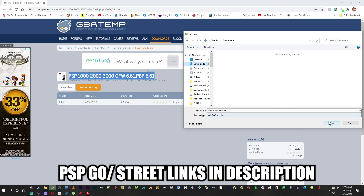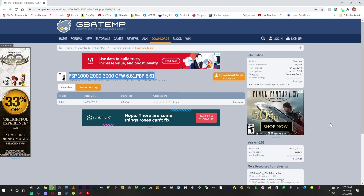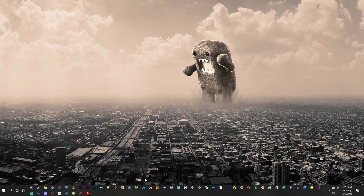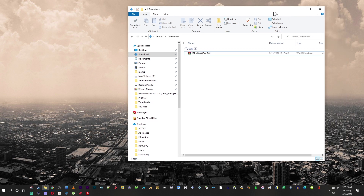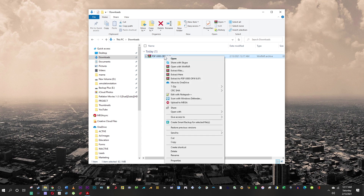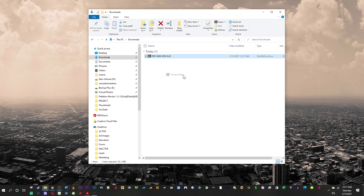Download this to your downloads folder and save it there. Go into your downloads folder and unzip the file or extract the contents. This is a WinRAR file — I have WinRAR so all I do is right-click and select 'Extract Here.'